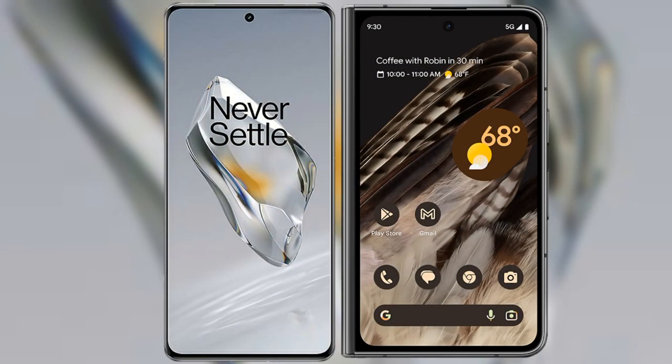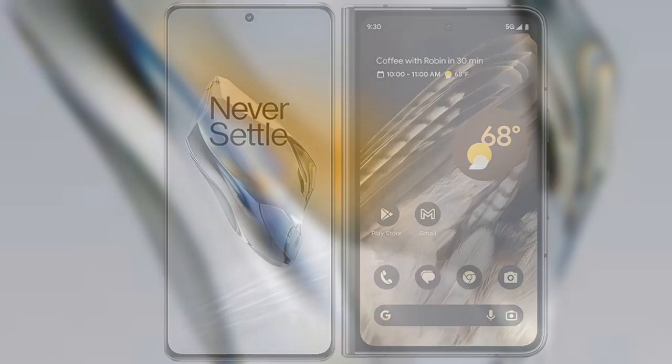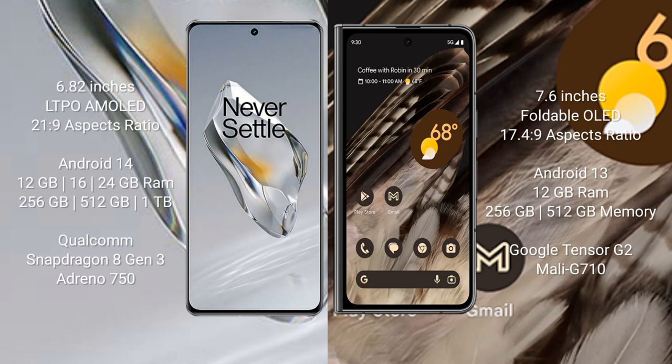I will compare the new OnePlus 12 with the Google Pixel Fold. The OnePlus 12 comes with a 6.82-inch LTPO AMOLED display with an aspect ratio of 21:9. The Google Pixel Fold comes with a 7.6-inch foldable OLED display with an aspect ratio of 17.4:9.